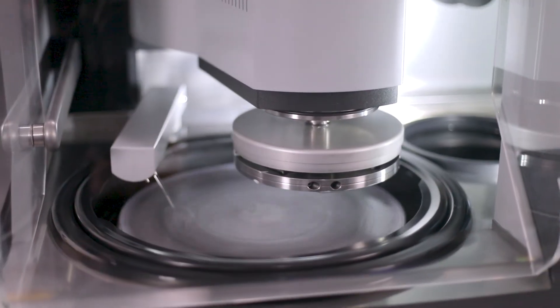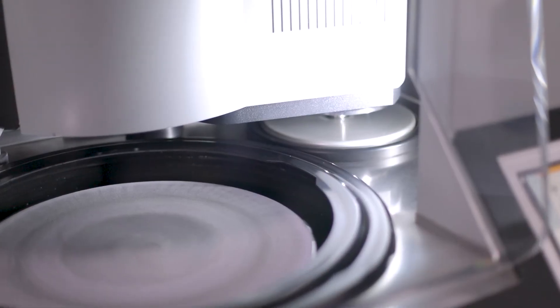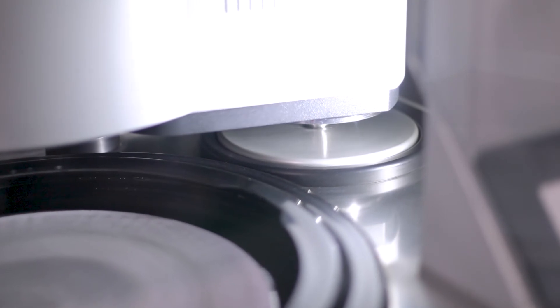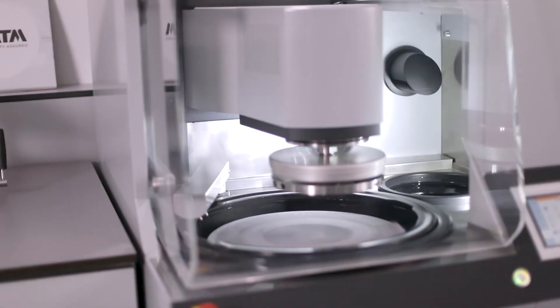A unique feature is the integrated cleaning station which automatically cleans specimens with water, ethanol and compressed air. Cleaning is finalized by spin drying the specimen at high speeds.